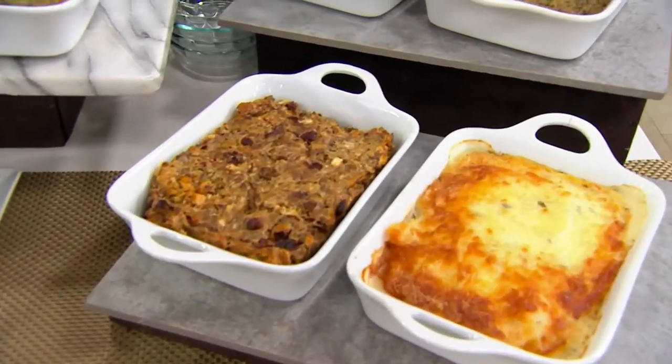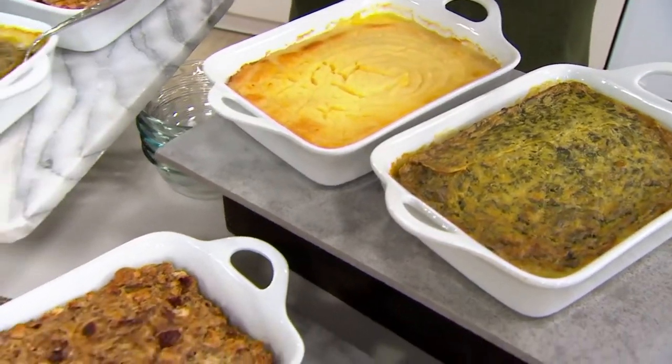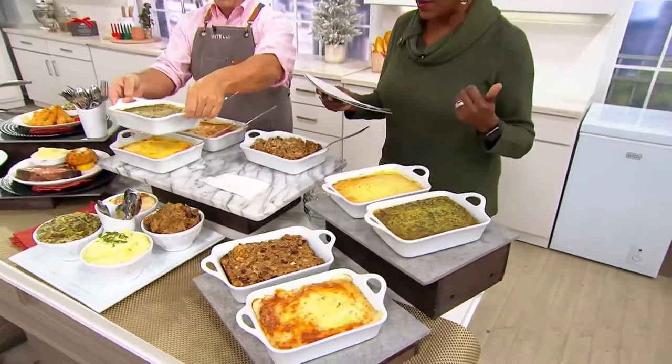$69.98. The most important thing is all you have to do is thaw them, put them in the oven, and wait 40 to 50 minutes, and your side dishes are ready to go. 8-9-7-0-8 is the item number.